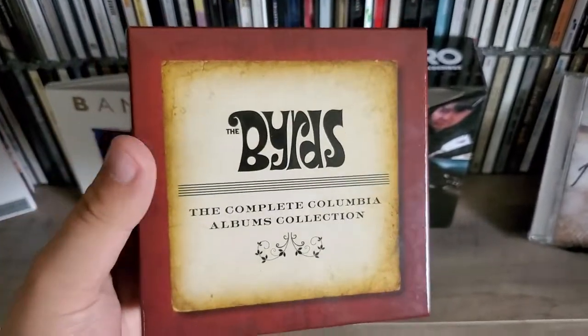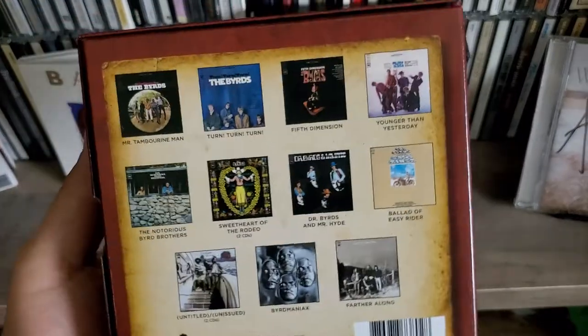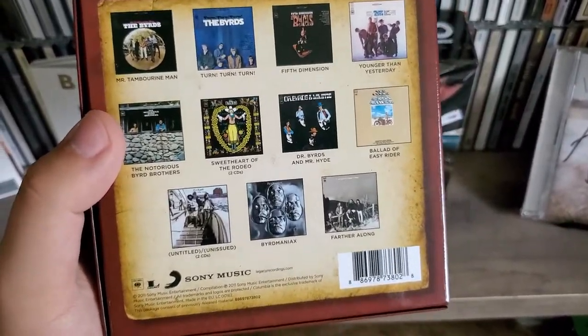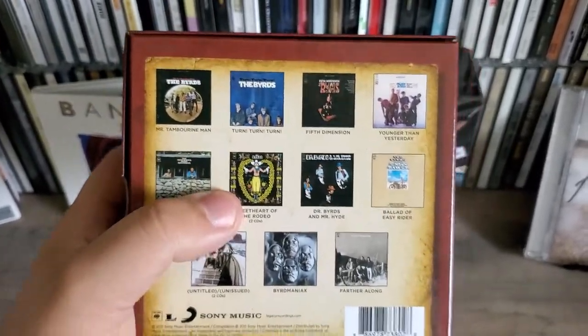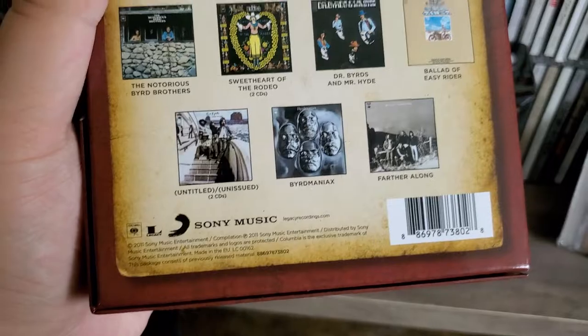In today's video we are looking at The Byrds: The Complete Columbia Album Collection. I bought this on Amazon for like $35 — really cheap and definitely great value. I don't know if the price has gone up or not, but this was released in 2011.